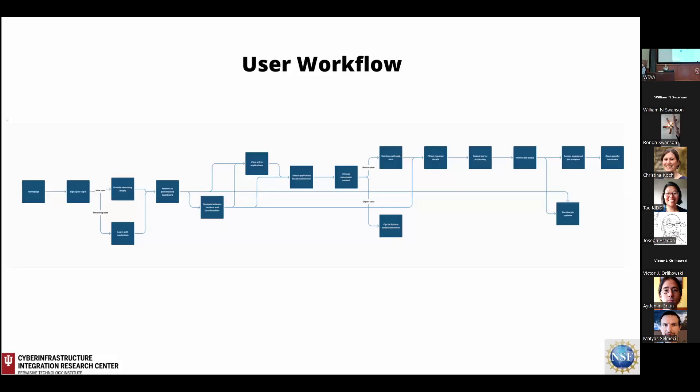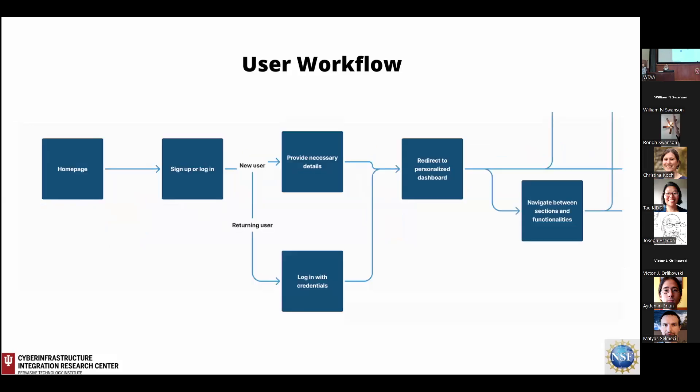With this information, we moved on to the ideation phase. My first step was to map out the user journey to detail how users go about the workflow and what it would look like in the gateway environment. Users first encounter the homepage, where — especially for students — they want an informational web page to access all this information. New users would sign up providing the necessary information, while returning users would log in with their credentials. They would then be directed to their personalized dashboard from which they can navigate through various functionalities and applications within the platform.